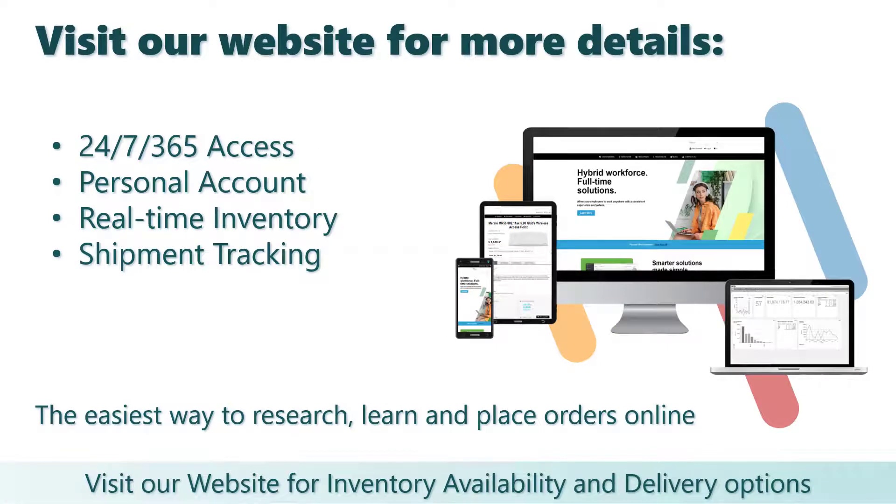For more information, visit our website where you will find up-to-date pricing, inventory availability, detailed product specifications, contract pricing, and other special offers. Thanks for listening!